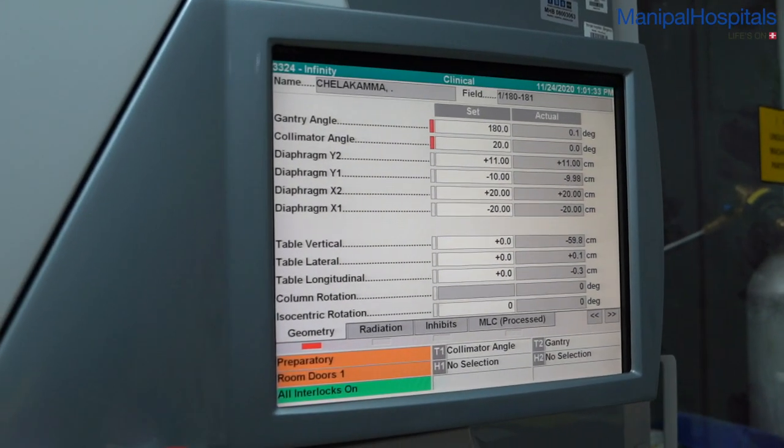Image guidance: IGRT makes use of imaging technology during radiation delivery to improve the accuracy and precision of radiation treatment. The linear accelerator is equipped with imaging modalities such as cone beam CT or X-rays. Just before or during the delivery, we acquire an image which is compared with the reference CT simulation image, and then necessary corrections are applied to the patient position.